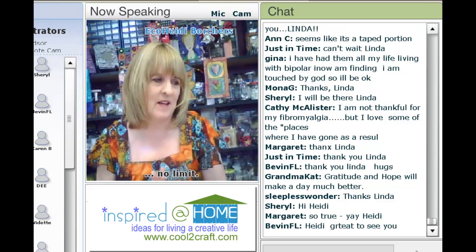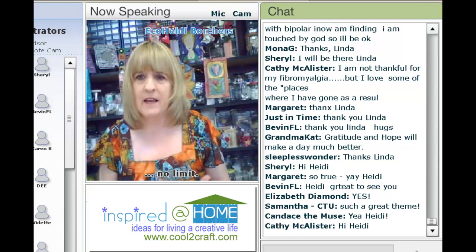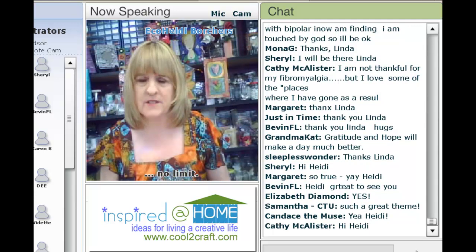When Tiffany gave me this assignment, I knew I had to do something with words because I love in my house to have words. I love everywhere I go that there's just a word that kind of reminds me of the things that I need to be. Grateful is perfect.